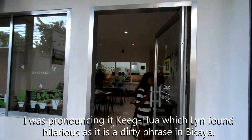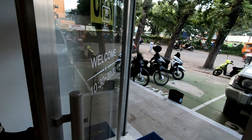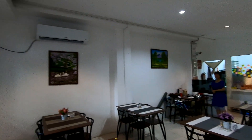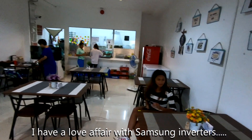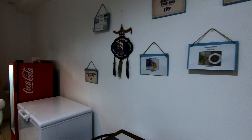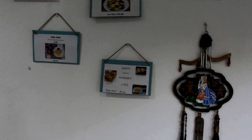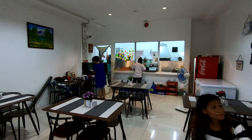They're open 10:30 to 10:30, or actually 8:30 it seems. It's air-conditioned — they have a Samsung inverter up on the wall. It's a small, clean establishment, and it's authentic Chinese. This is real Chinese food, not the kind you get in America like Kung Pao chicken and such. This is the real stuff and we're going to be checking it out today.